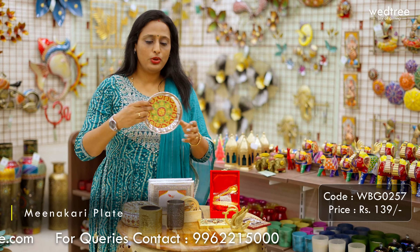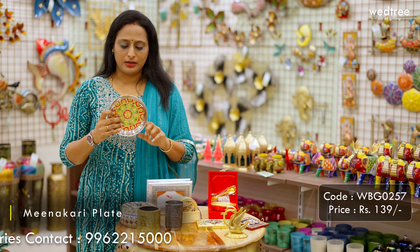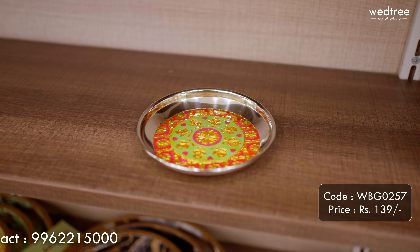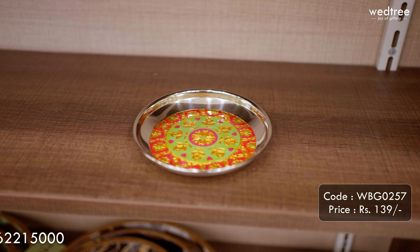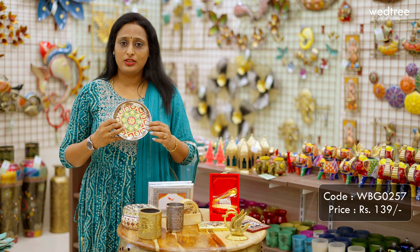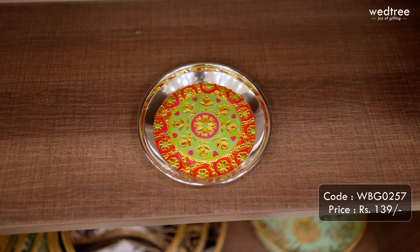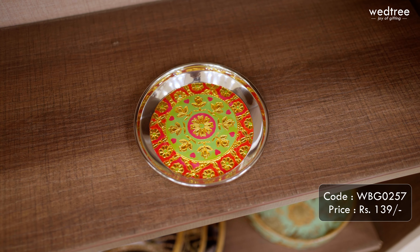Next, let me show you a beautiful Meenakari plate that comes at 6 inches in diameter. This one comes with floral engraving and beautiful Meenakari work in a color combination of pink and green. Very unique and different from the regular ones available in the market. This particular one is priced at ₹139.